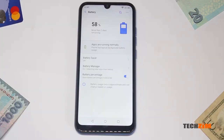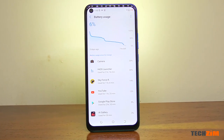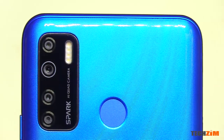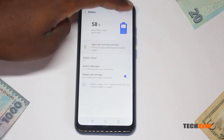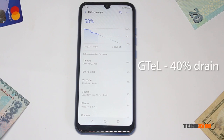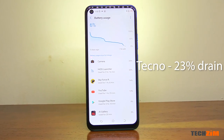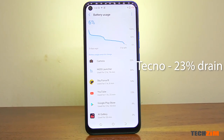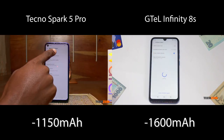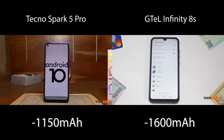What about battery life? The G-Tel has a 4000mAh battery, which is fine for its hardware, but the Tecno has a 5000mAh battery, and it seems Tecno is a bit more efficient with its juice. In the endurance test — which is an hour each of gaming, video recording, and video streaming — the G-Tel lost 40% of its battery, whilst the Tecno only lost 23%. That's a battery drain of around 1600mAh for the G-Tel and 1150mAh for the Tecno.